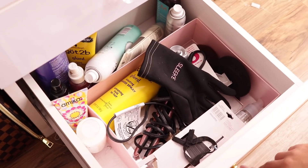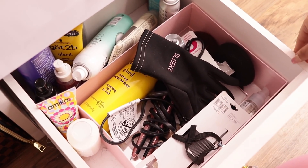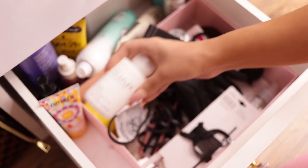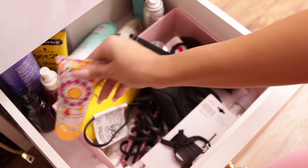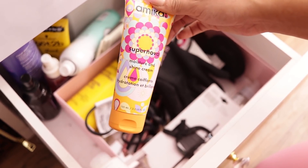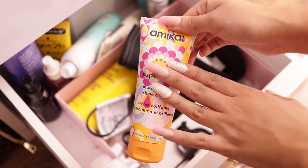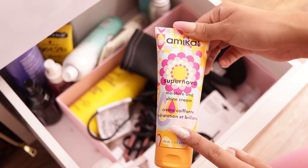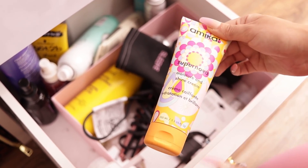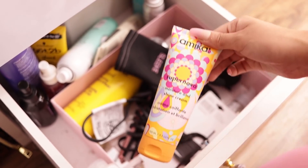This very last drawer has miscellaneous hair items — hair products. I have a backup of my Olaplex because I have one in the shower right now. I have this Amika leave-in treatment — Amika is so good, I tried one of their deep treatments and it's amazing. All the Amika products I've tried came in Boxycharm and they've all been amazing.